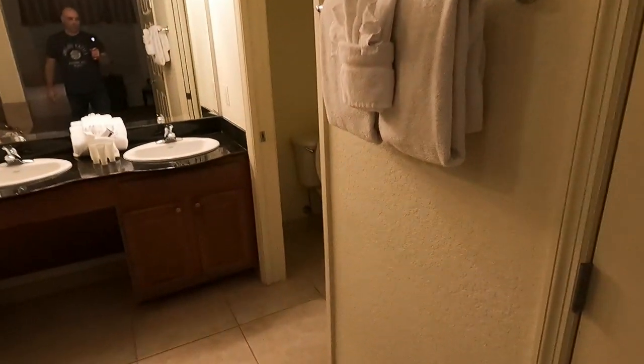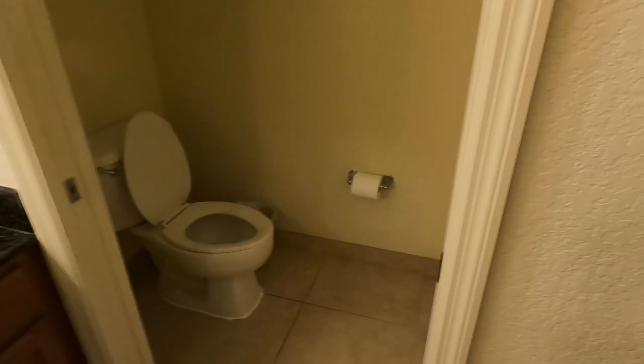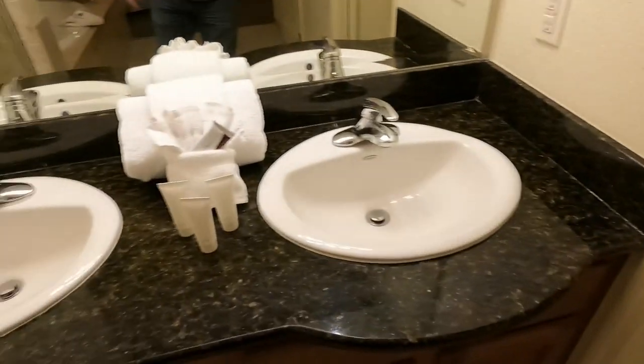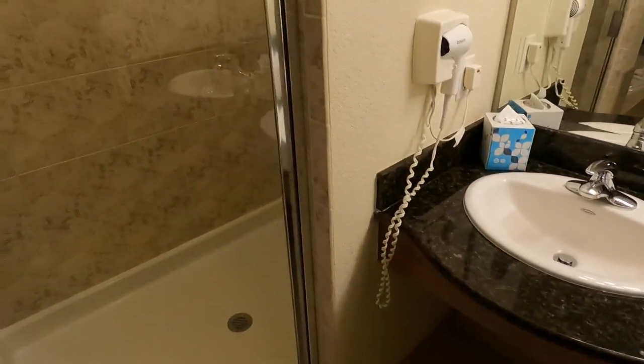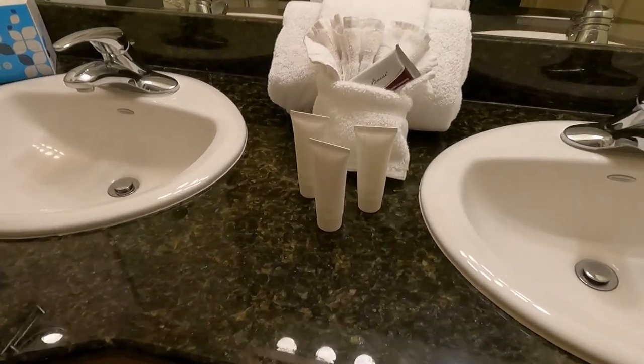Housekeeping is extra if you want it, so it's kind of nice that they have the option of you just tidying up quickly yourself. They do have an iron, an ironing board, and a little vacuum. Water closet, dual sinks, and there is a shower as well. There is a hairdryer. They do give you some soap and toiletries, extra toilet paper, stuff like that.